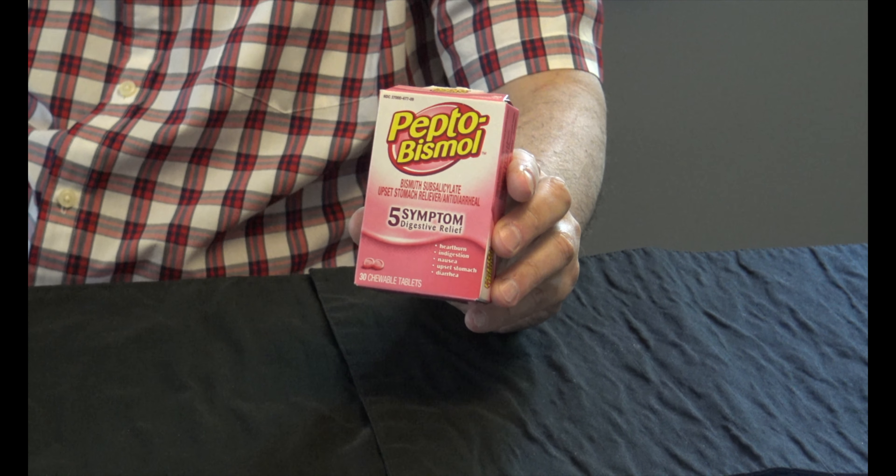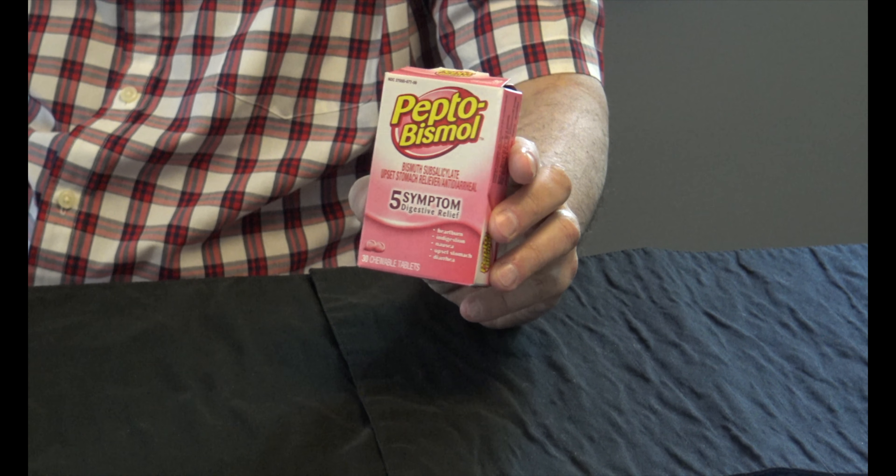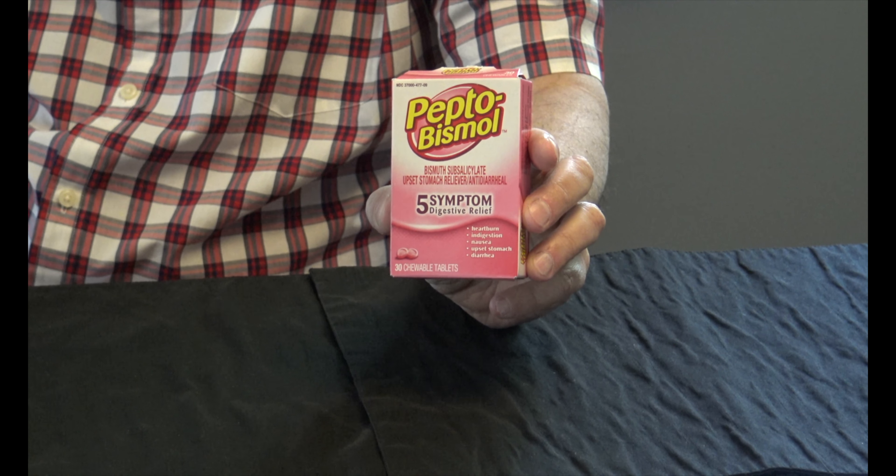Number four, over the counter allergy medicine. You don't want to be stuffed up and drippy during your entire cruise, so be prepared and bring some allergy meds with you.